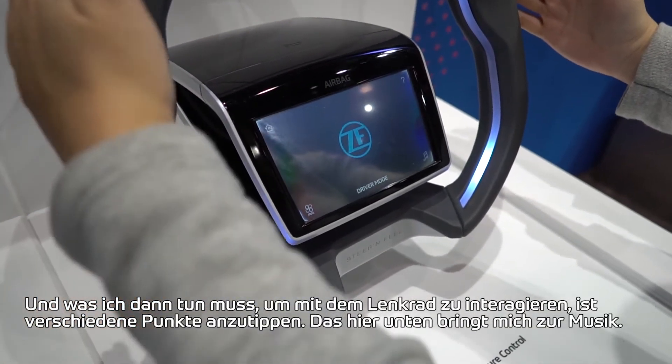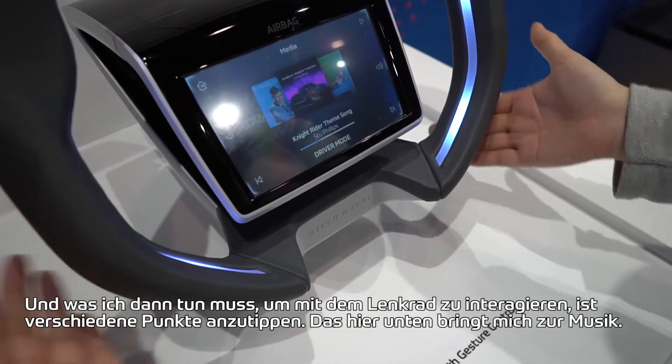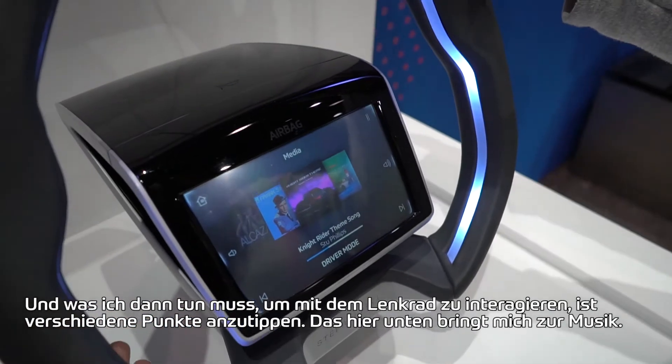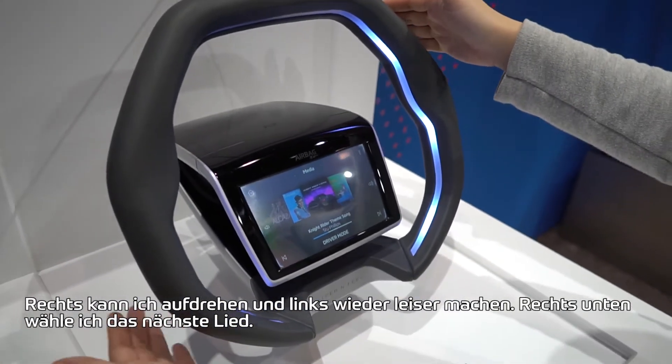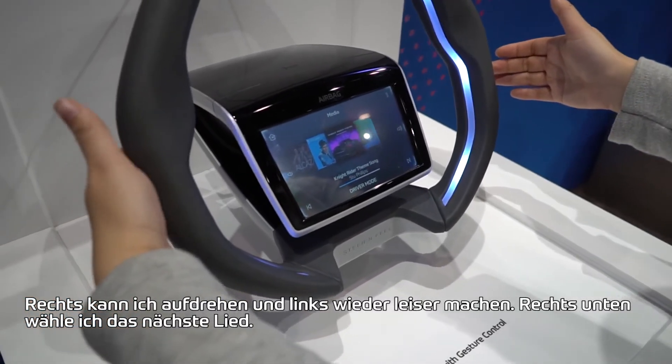What I'm going to do to interact with it is tap on various locations. So down here brings me to the music. Let's turn it up a little bit, and then over here I can turn it down.